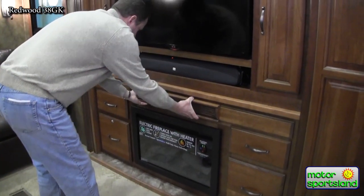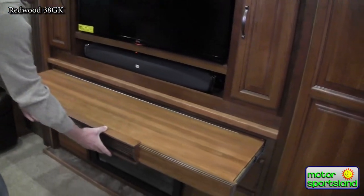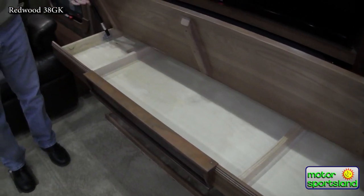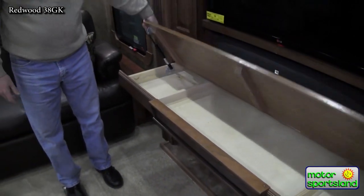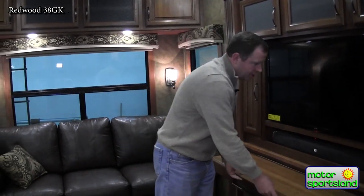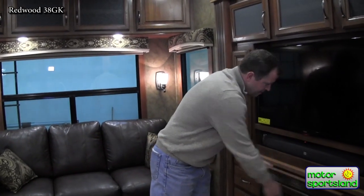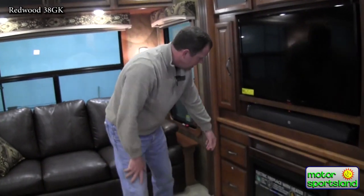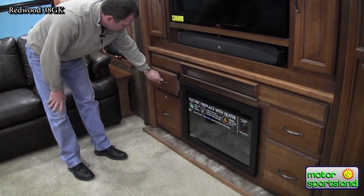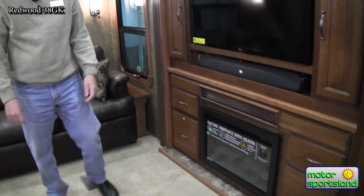There's a sound bar, fireplace, and one of the neatest features — a pullout desk on hydraulic struts with great storage. Hopefully you're not working too much on your vacation, but if you need to, you've got a full desk spot, and on either side you have filing cabinet drawers, set up just like a desk you might have at home.